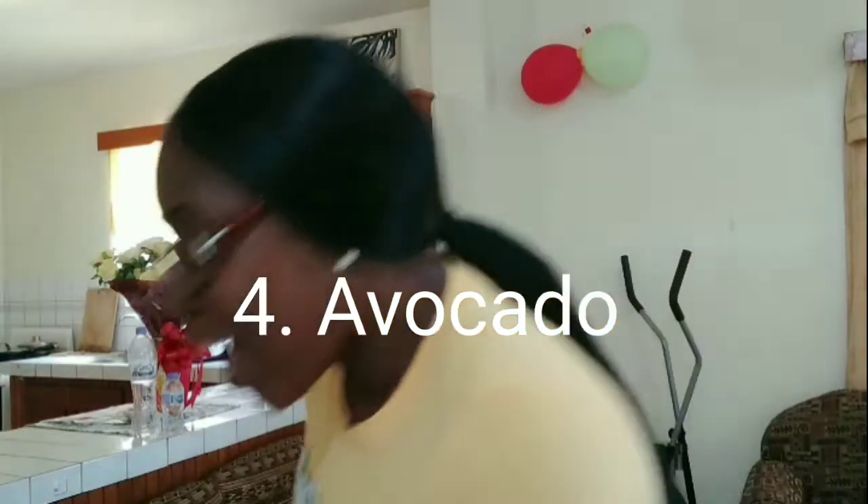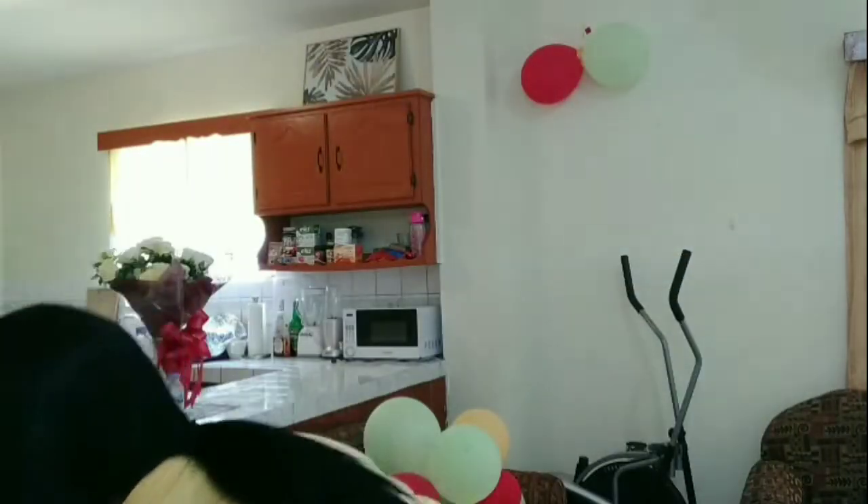Number four on the list is avocado. I love to eat avocado with my meals — it's really good for you. Avocado moisturizes the skin, keeps it supple, and it's full of collagen. Collagen is good for the skin; it keeps it looking tight and fresh. I also have a multi-collagen powder that I put in my smoothies.